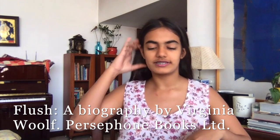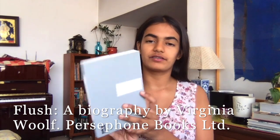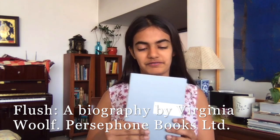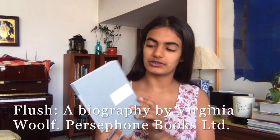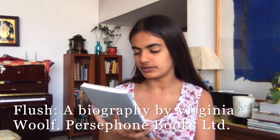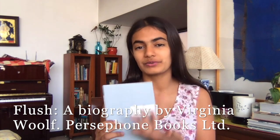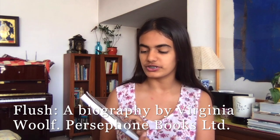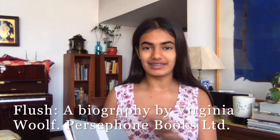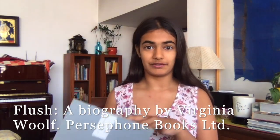The next one I want to move on to — there's this publishing company called Persephone, and their books have these grey, very smooth textured covers and it's really satisfying to look at and hold. This book is Flush, a biography — Flush is the name of a dog and it's told through his perspective. It's really sweet, it's by Virginia Woolf, and comparatively less dark than her other books.